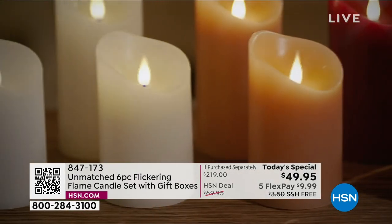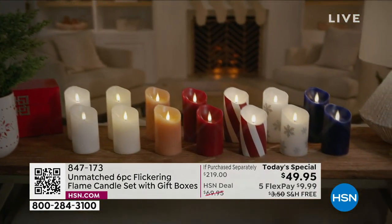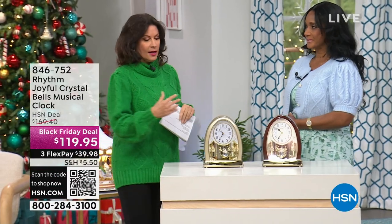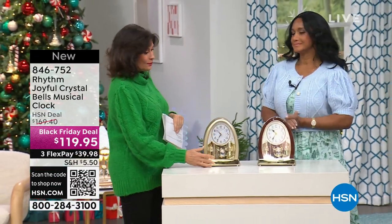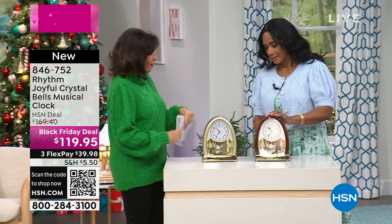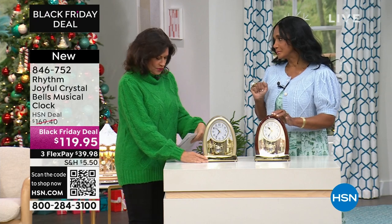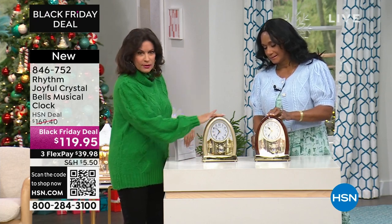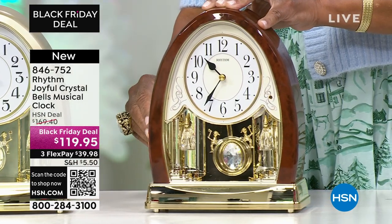Alexandra Baker, come on over here because we've got the most beautiful clock. There's something just magical about clocks. But this is not just a crystal bells clock — this is a musical clock. How gorgeous. What does it play? Something like 12 different melodies. You get to choose the champagne color or the brown color. We're doing a Black Friday deal on this as well — $119.95.